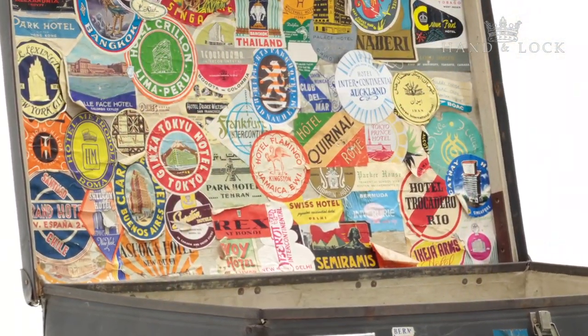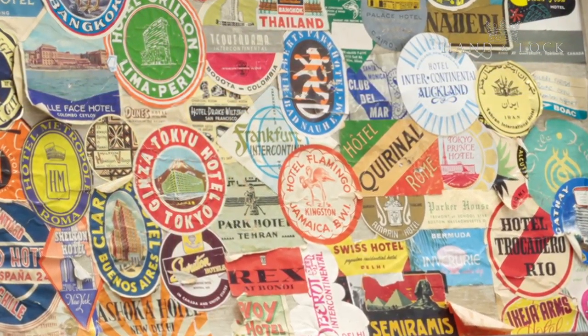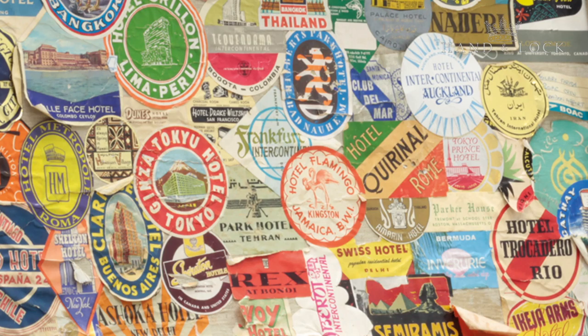I came across it one day, opened it up and was just amazed at this beautiful — it looked like a mood board of travel stickers — and thought, wow, we've got to produce a range around this, just this one image of a suitcase.